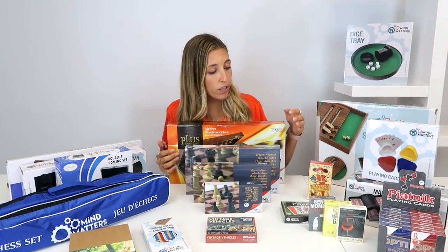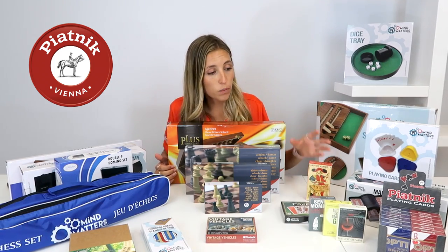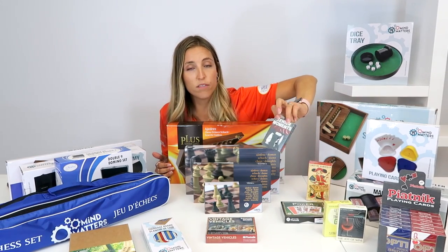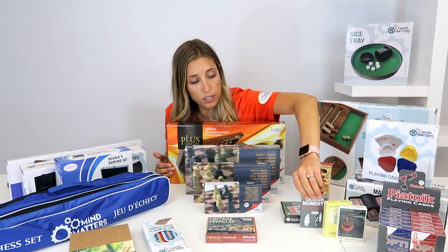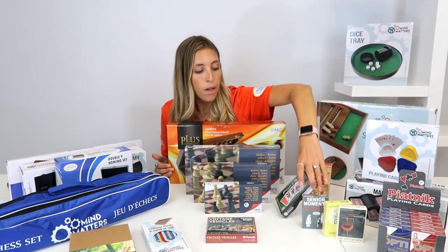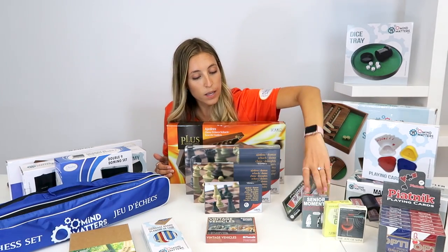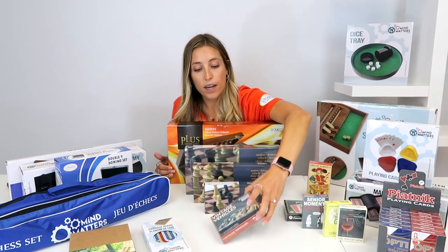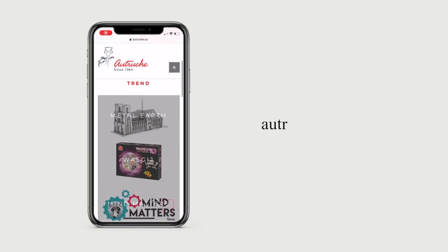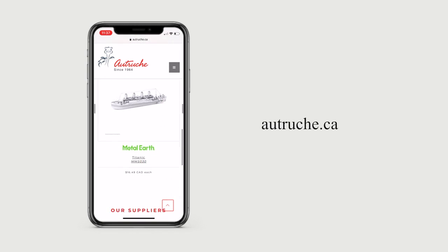To finish off, we have Piatnik. Piatnik has lots of variety in cards — 100% plastic options, many different models with individual cartoons, funny ones, classic imagery, and artwork. They also have games for poker, cribbage, and more, including a pack of two decks with different models. Please visit our website for all of our games, puzzles, and crafts.